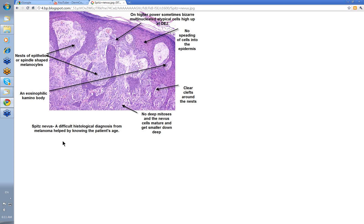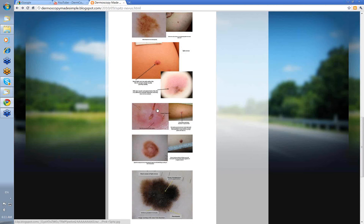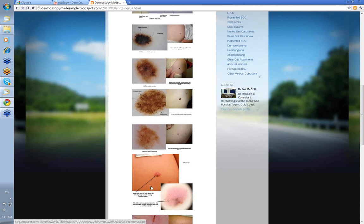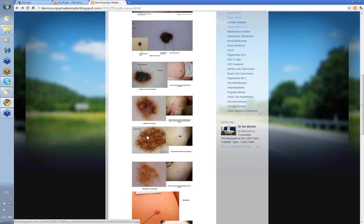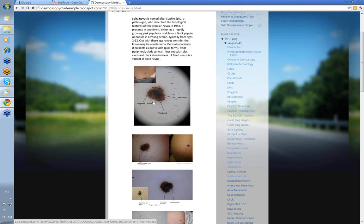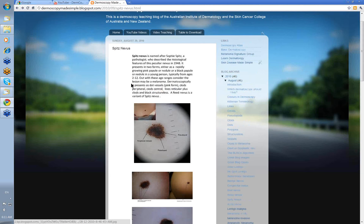That's an overview of Spitz nevus. Remember: pink because of dot vessels, brown clods, clods radial peripheral, the maturation of a Spitz nevus as with any other nevus over time, and the presence of a rapidly growing lesion between the ages of 2 to 12 all point toward a Spitz nevus. God bless Sophie Spitz — she's given us a lot to think about. Thank you very much.